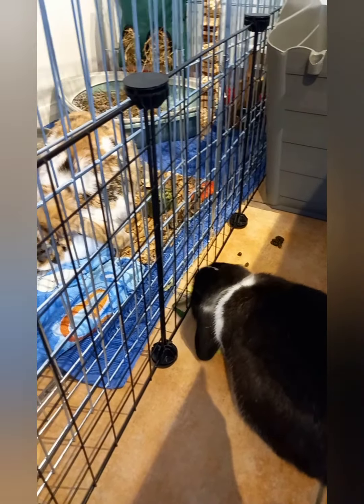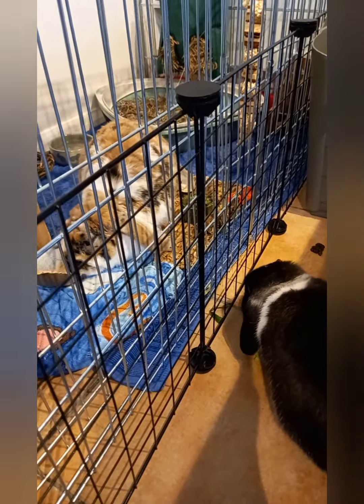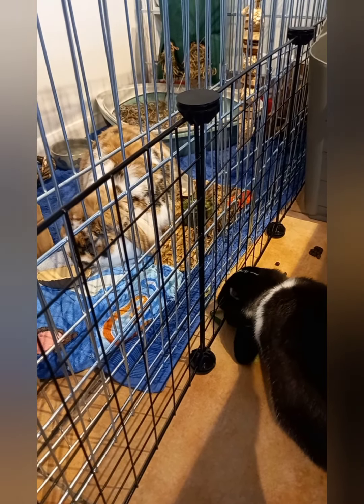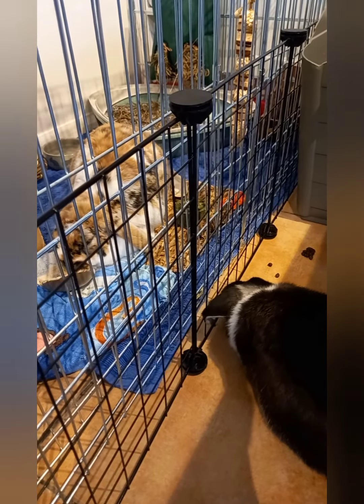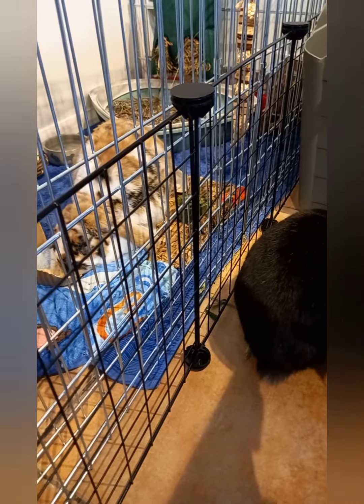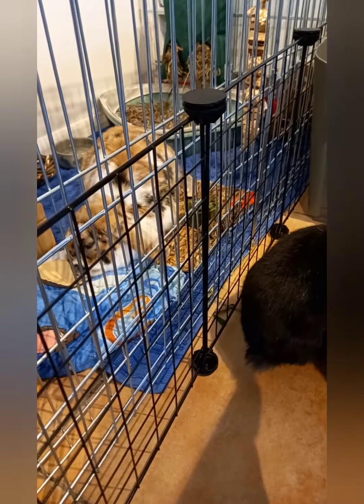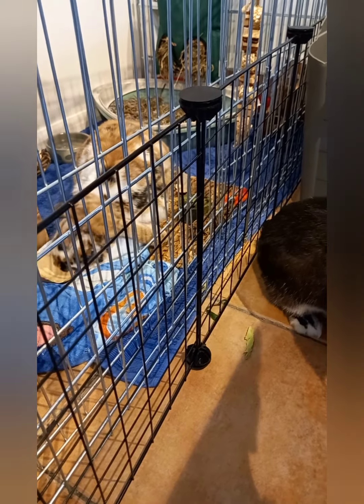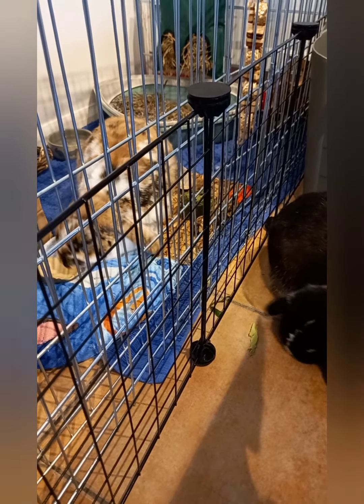It seems to be going quite well. Obviously we've got quite a few more days of them just being able to see each other with no meeting yet, but I think it's good that they can just see each other. They've both been out today roaming. Bella was out this morning — she was really enjoying that and she enjoyed some banana as well, which was nice.